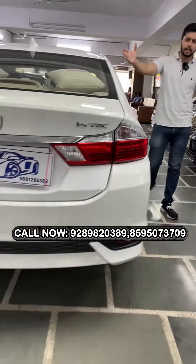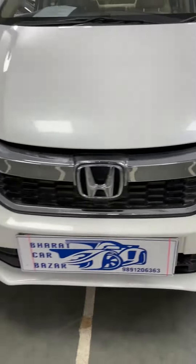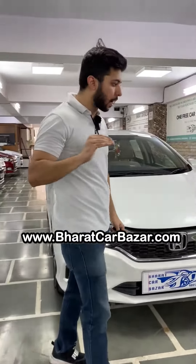I will give you a maximum loan on this car. The loan is available from Ghaziabad and will be available in Delhi and NCR. Rubbing, buffing, brightening, washing, and servicing — I will give you everything with the car.